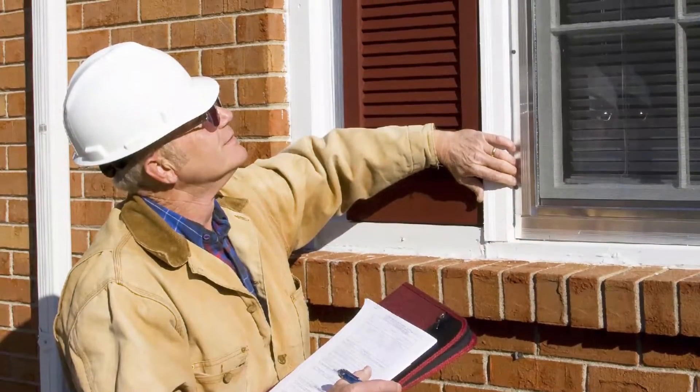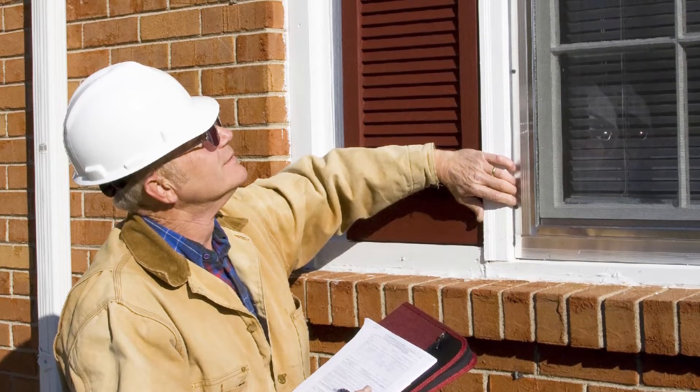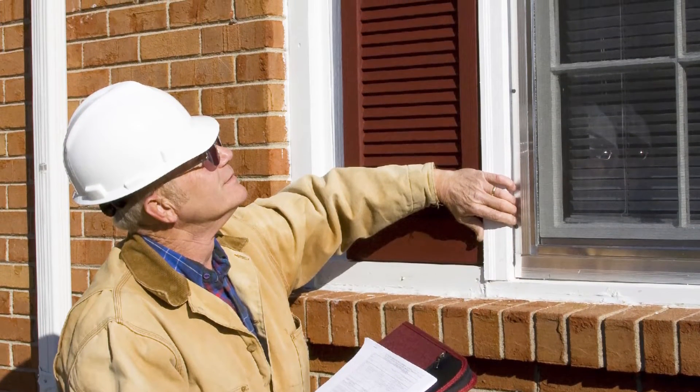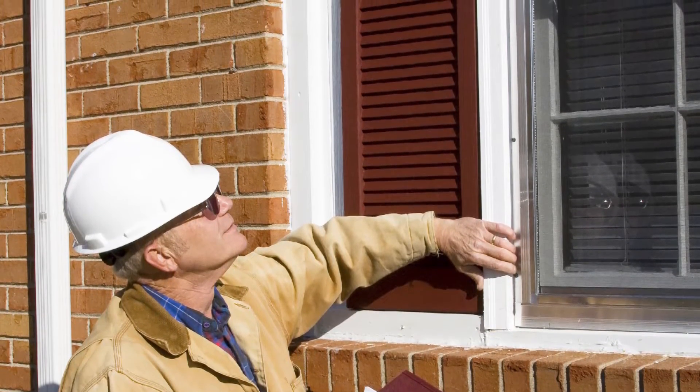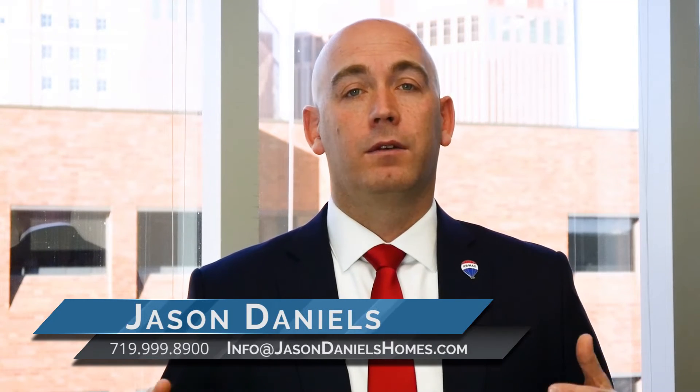Just remember, the inspection is not there to scare you. It's the inspector's job to find the laundry list of things that are wrong with the home so you can address these in an inspection objection, or address them later when you purchase the home. That way you have all the information and knowledge before you actually close. If you have any questions, please reach out — call us, send us an email, or feel free to click on the links below to search for homes or to see what your home is worth.